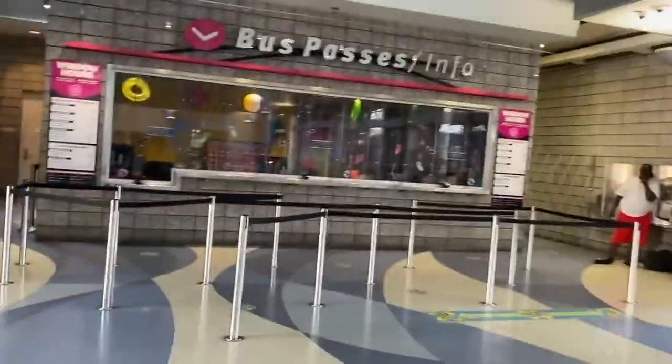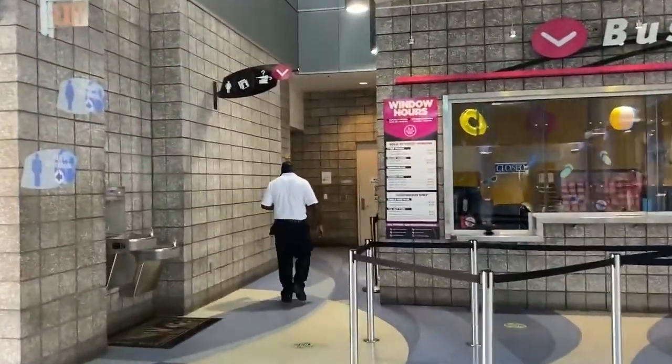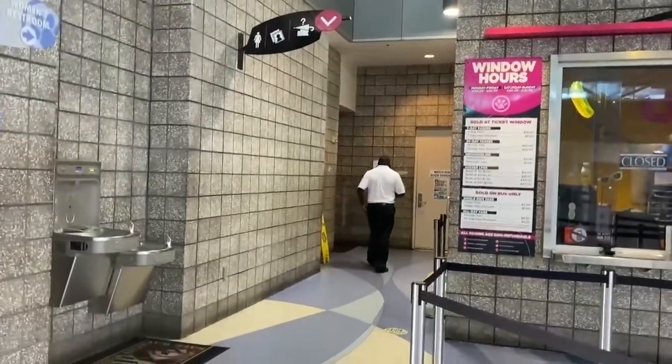Side note: the bathrooms are right here and the bathrooms are absolutely disgusting. I'm not going in there, but yeah, the bathrooms are kind of nasty.